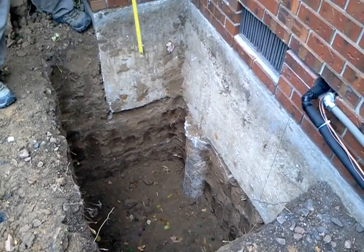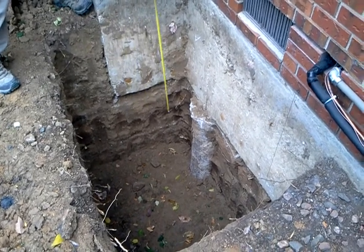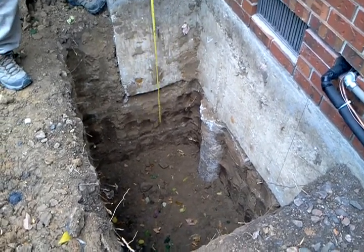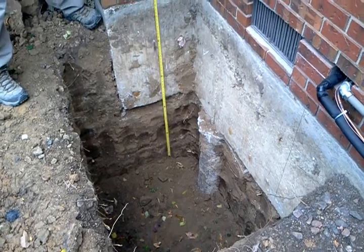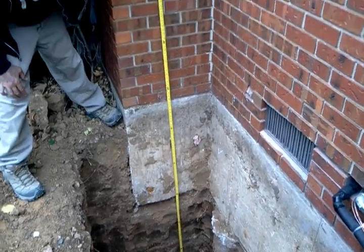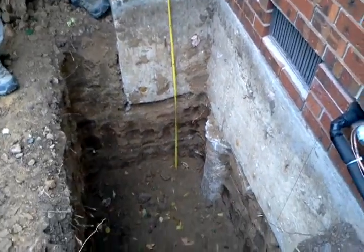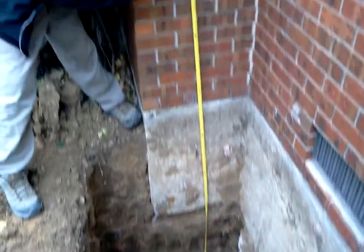Hey, this is Jade Alpine Companies. We've got our second phase of the crawlspace conversion going. You can see there we've got six foot of our hole dug. We've got about two foot six inches to go to get to the bottom of the actual floor that's going to be poured.